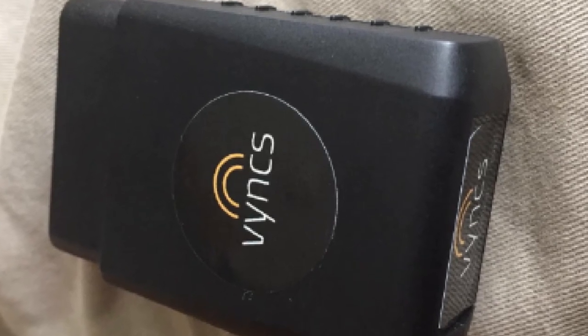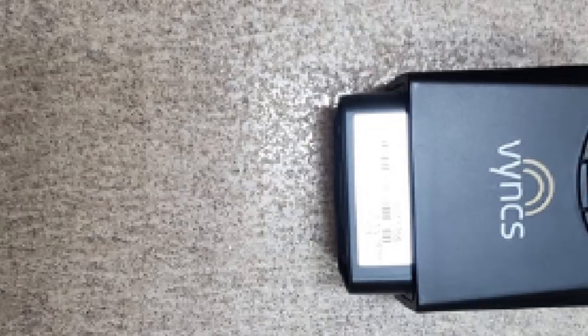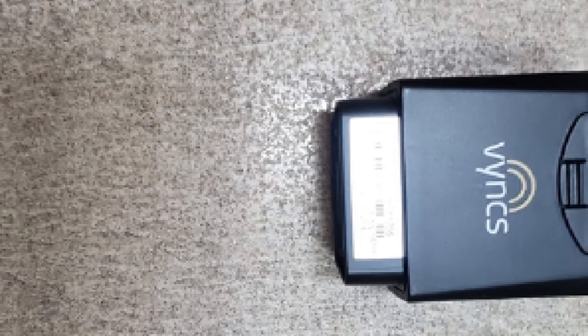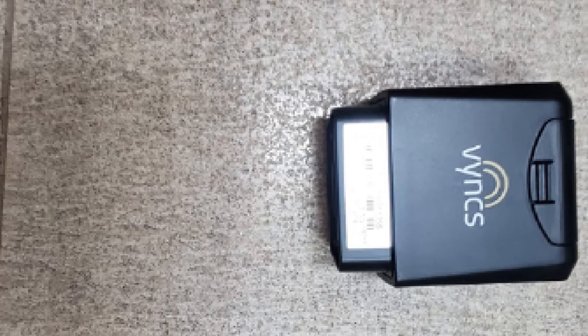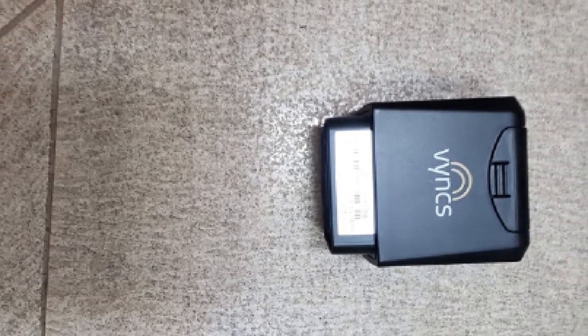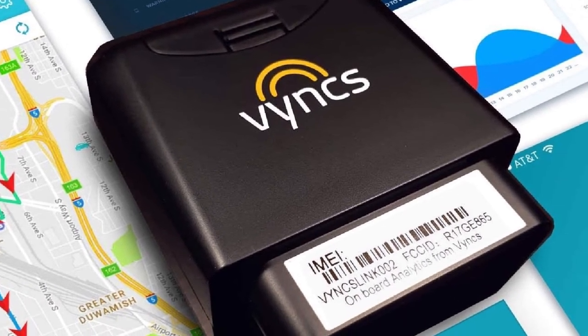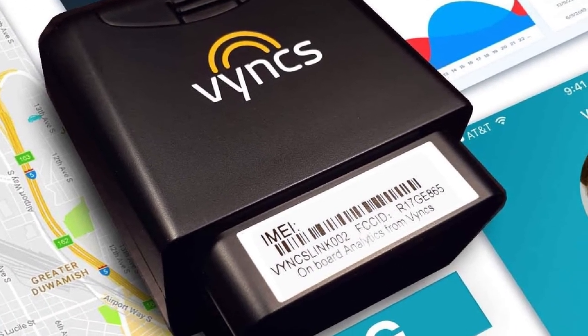It can be used on cell phone networks in over 200 countries, letting multinational companies use a single model for their entire fleet — perfect for international shipping via tractor trailer or box truck. The app gives you updates every 15, 30, or 60 seconds, as well as clickable coordinates to double-check if employees are where they should be.